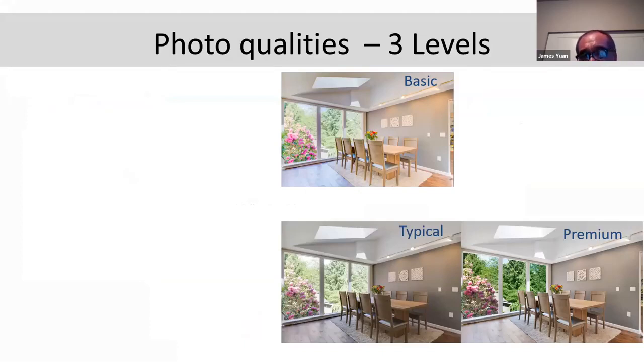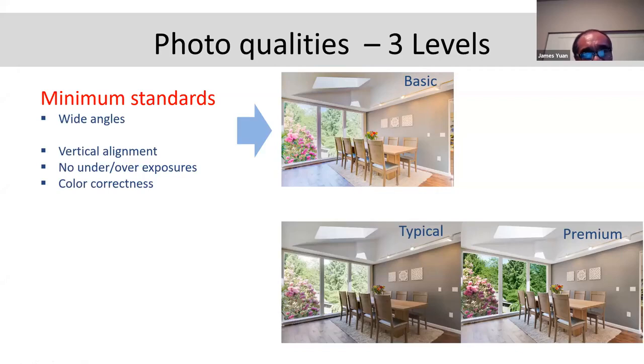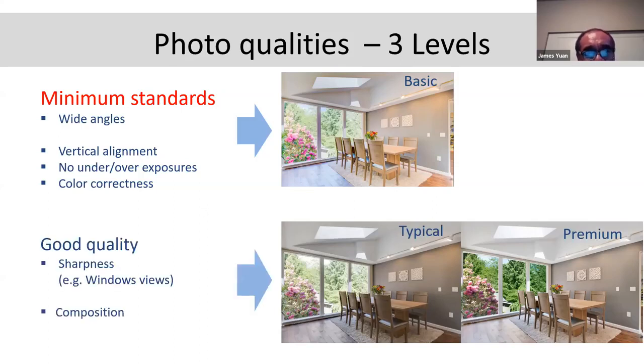I classify photo quality into three levels. Level one is basic — meeting the minimum bar. You must have a wide angle. The three basic criteria are: verticals must stay vertical; not too dark, not too bright; and colors must be correct — blue looks like blue, white looks like white. While we're going over this James, at Best Choice Realty we pride ourselves on good photography. But when I looked at our listings, only about 50% — only half — are meeting the minimum standard. That's not very good. We need to work on this. We need more education.